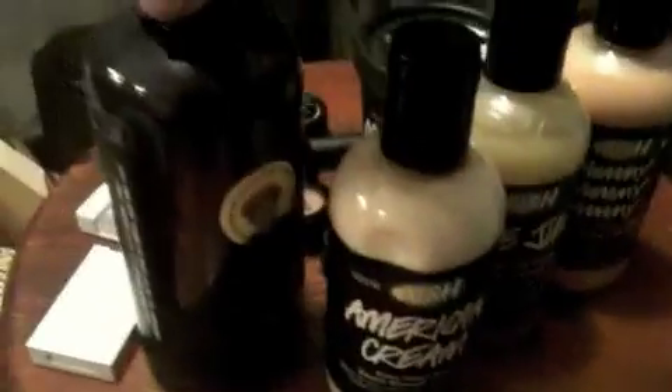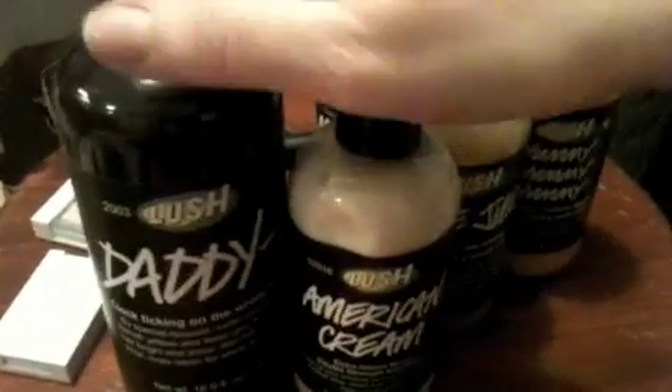I just showed you guys all this in a haul. My Marilyn hair treatment. This is a Yummy Yummy Yummy. I love Juicy Shampoo, American Cream, and my giant Daddy-O - all of this was free except for Yummy Yummy Yummy. Awesome!